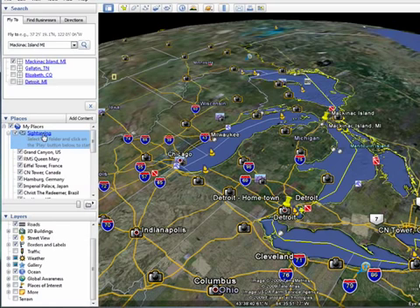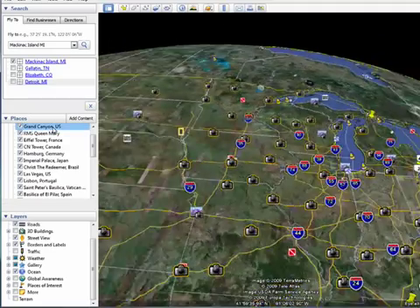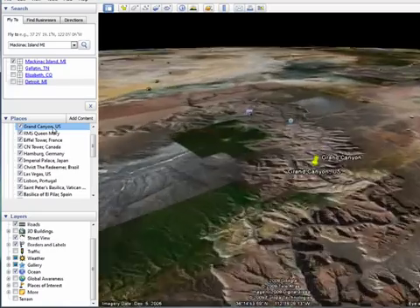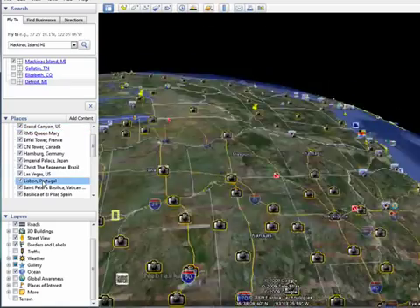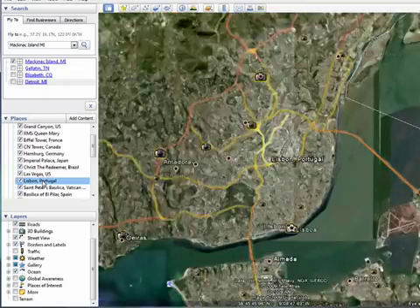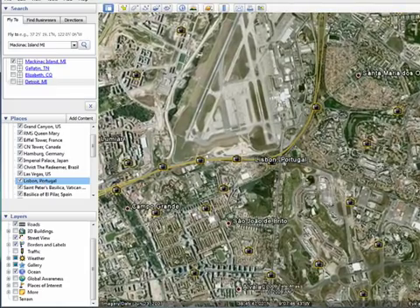When you click on Sightseeing, you have a large number of well-known places that you can go and visit without any work. So we'll double-click on the Grand Canyon, and we spin over there, and it takes us down to a nice view of the Grand Canyon. We can go to Lisbon, Portugal, crossing the Atlantic, and here we are right downtown. There's the airport.